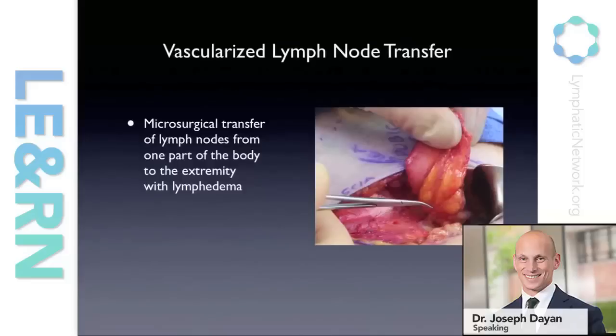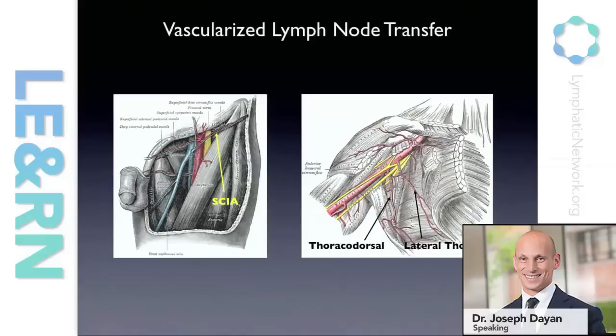These blood vessels are only about a millimeter or a millimeter and a half. This is a packet of groin lymph nodes with an artery and a vein, probably 1.2 millimeters — very small. We do this under a microscope; it's very delicate surgery, but it's not big invasive surgery. Where do we get these lymph nodes? We can get them from the groin, from under the arm, from the neck, and also from inside the abdomen called the omentum, though that's much less popular.